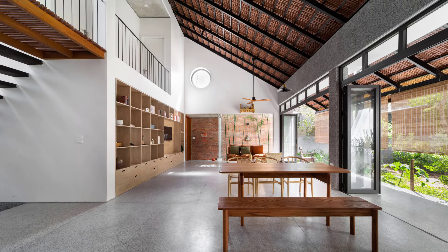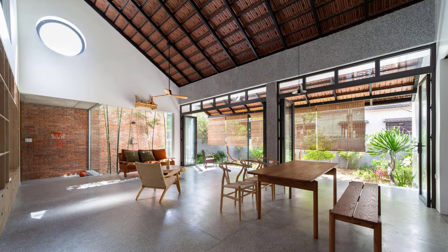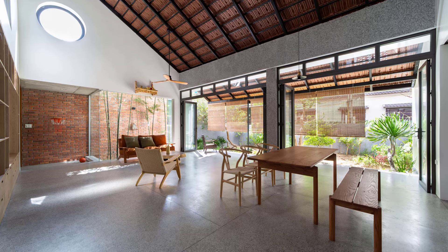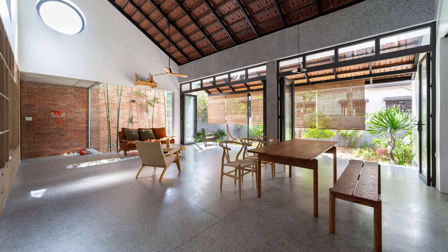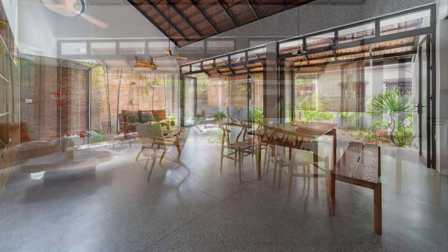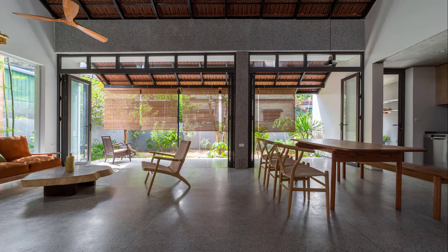The second layer is the primary living space — bright, open, and perfectly ventilated. Long verandas allow natural air to flow freely, while indirect light filters through, providing a comfortable and cozy atmosphere.